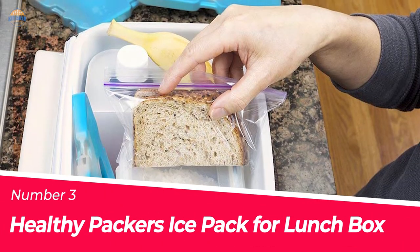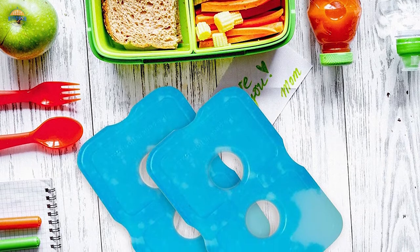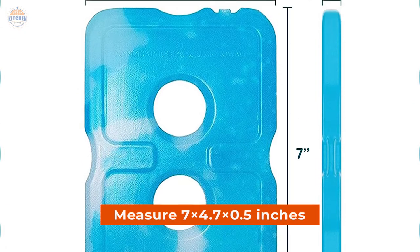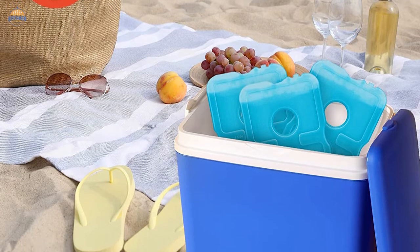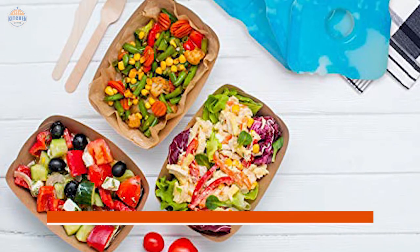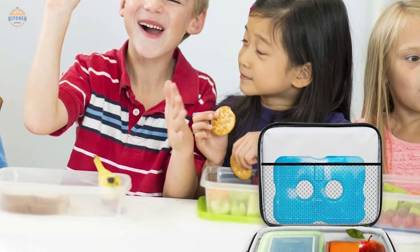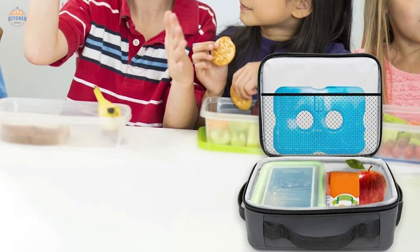Number 3. Healthy Packers Ice Pack for Lunchbox. Keep your food fresh and cold with these slim, reusable, and versatile hard-gel ice packs. These measure 7x4.7x4.5 inches and are perfect for keeping your insulated cooler bag freezer cold for longer, or as chillers in lunch boxes, breast milk bags, bento boxes, or coolers. These cool packs can also be used as 100% BPA-free non-toxic thermometers to check the temperature of a variety of items like baby bottles, oatmeal packets, and fruit snacks. Durable enough to last through multiple uses.